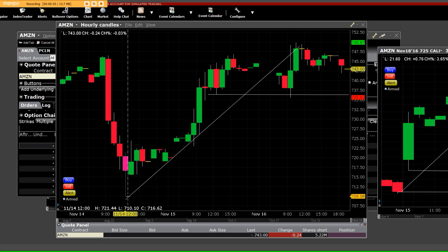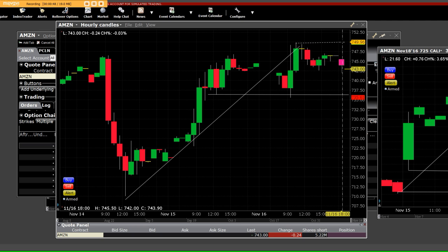Basically, we started buying the calls down here and we came up — these are the hourly candles — and we came straight up here and hit right about almost $750.